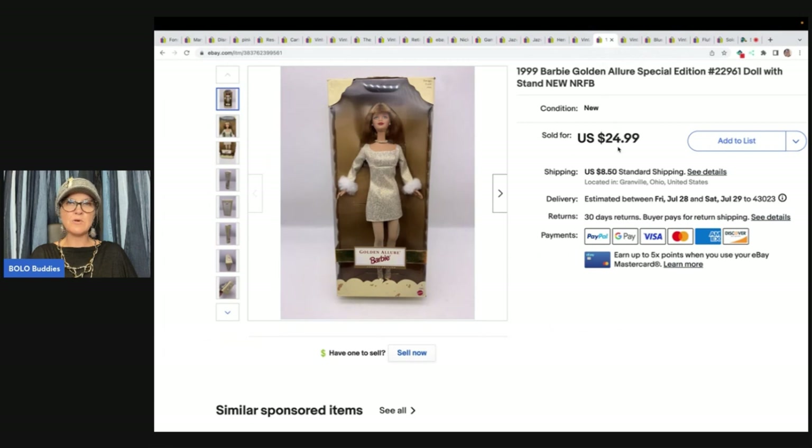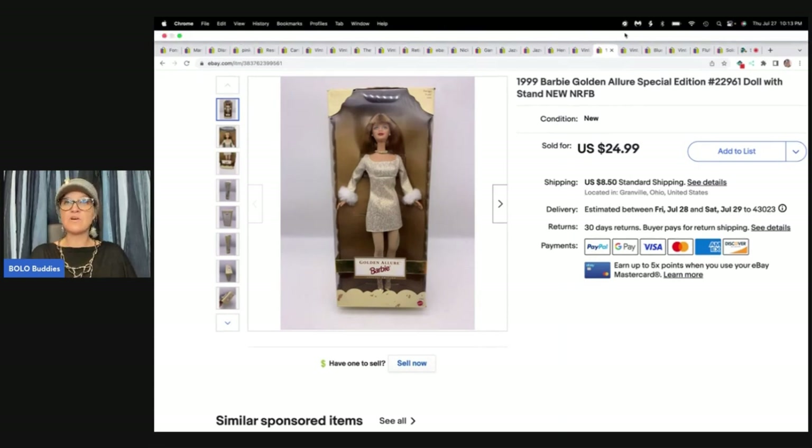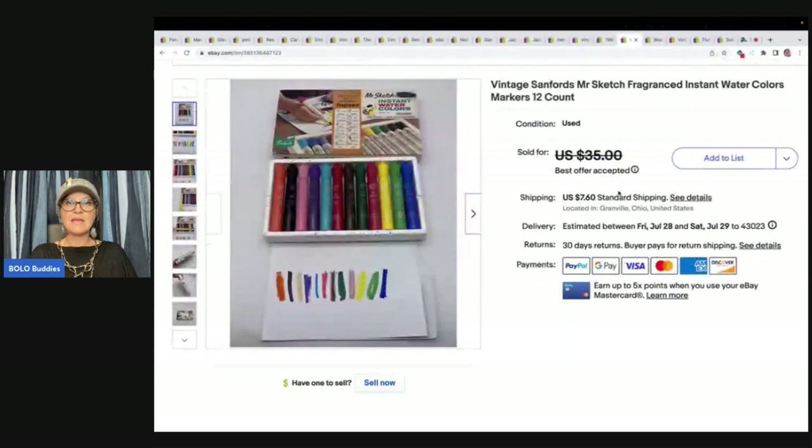This is a 1999 Barbie Golden Allure Special Edition doll with stand, never removed from box — NRFB. I got it at a garage sale for $3 and sold it for a best offer of $14 plus shipping.